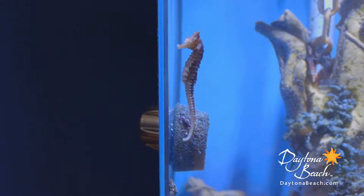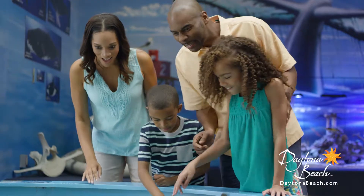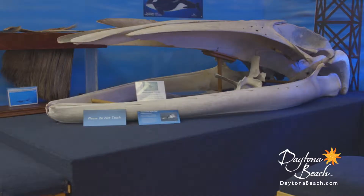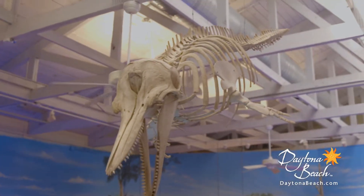Stop in and say hello to the residents of a huge 5,000 gallon living reef aquarium. Get your hands wet at the touch pool featuring friendly cow nose stingrays and hermit crabs, and marvel at the size of a humpback whale skull — trust me, you'll definitely be marveling.